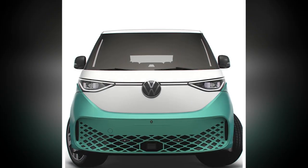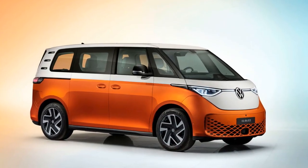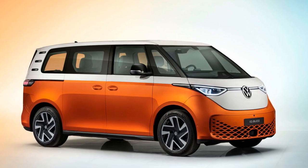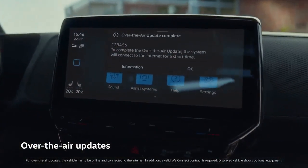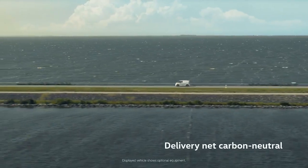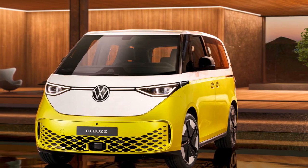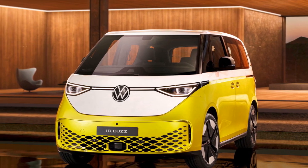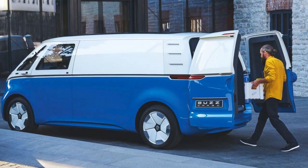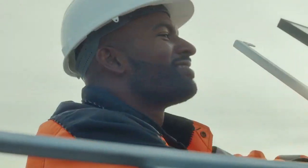Cons. 1. Limited range: While electric vehicles have made significant strides in range, the ID Buscargo might still have a more limited range compared to conventional cargo vans, which could be a concern for businesses requiring long-distance deliveries. 2. Charging infrastructure: While Volkswagen is working on charging infrastructure, it may not be as extensive as gasoline refueling stations, potentially causing inconvenience in areas with limited charging options. 3. Purchase price: Electric vehicles tend to have a higher up-front purchase price compared to traditional vehicles, and the initial investment might be a barrier for some businesses.